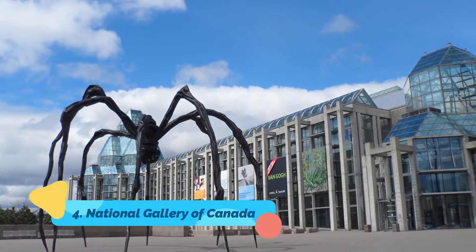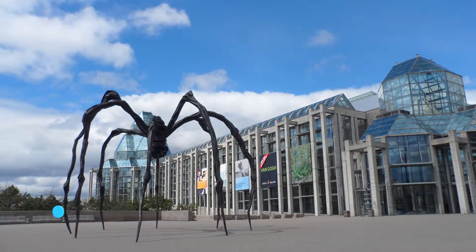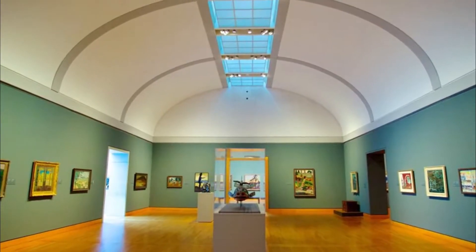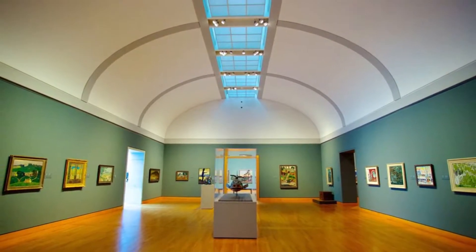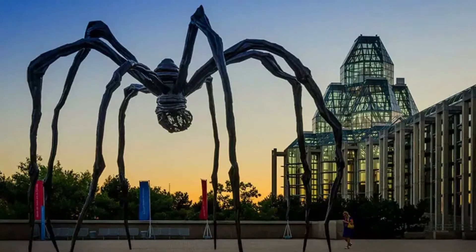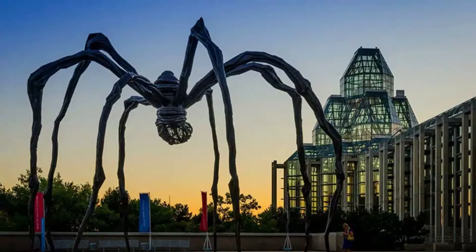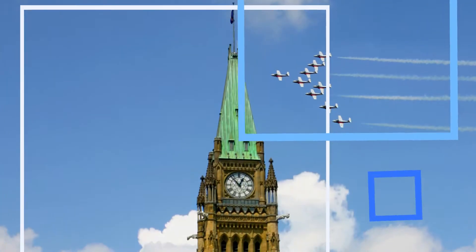Number four: National Gallery of Canada. Ultra-modern and designed by Moshe Safdie, the National Gallery of Canada (Musée des beaux-arts du Canada) is an architectural masterpiece with prism-like glass towers that echo the lines of the nearby parliament buildings. The glass contrasts with the mock-medieval Château Laurier, yet the attraction still fits well into Ottawa's cityscape.